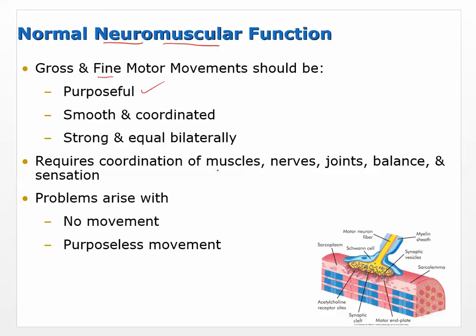Movement requires coordination of muscles, nerves, joints, balance, and sensation — we have to get all of the feedback constantly and get everything coordinated. Problems arise with no movement and with purposeless movement. Purposeless doesn't mean you forgot why you went to the kitchen; it means a movement you didn't plan on making, or a movement you planned that just didn't work out.